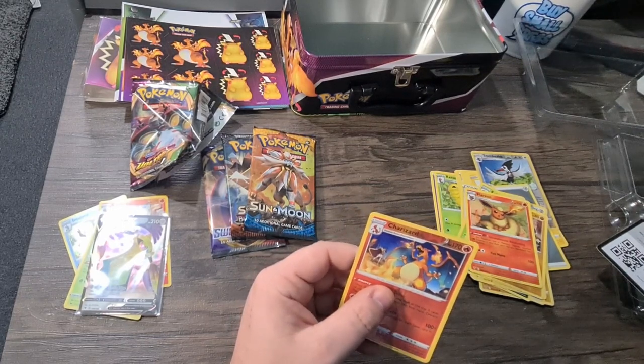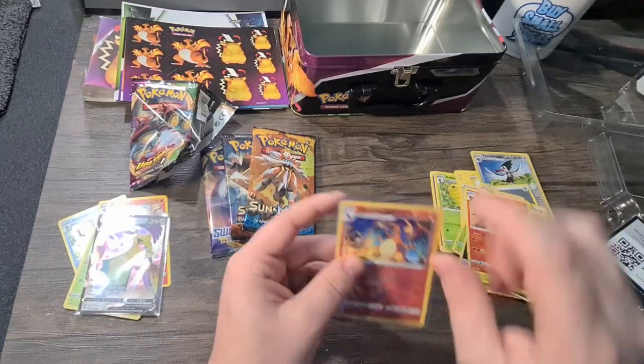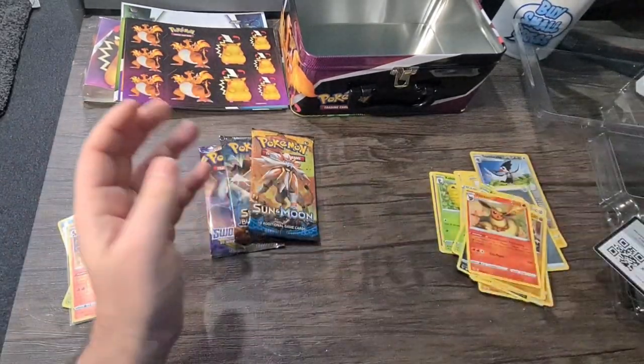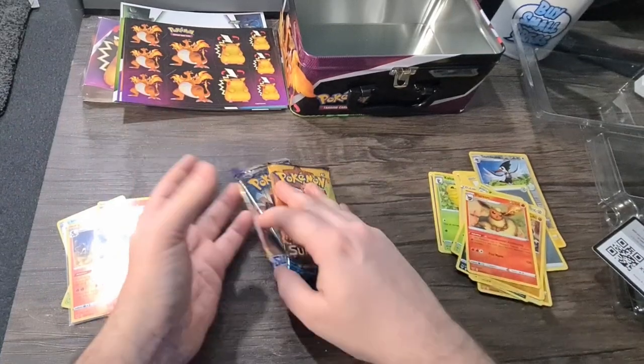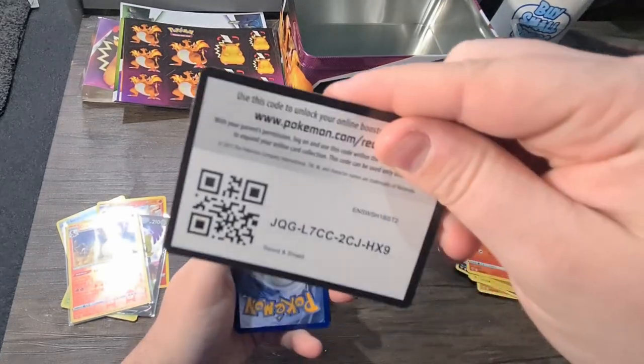It's always nice to have another Charizard. I always try to get all my Charizards graded, but this one would be quite low because it's off-centered. I'm still waiting back for the Charizard I sent off last time — as soon as they come back, it'll be on the channel, don't worry. Okay, let's go for Sword and Shield next.